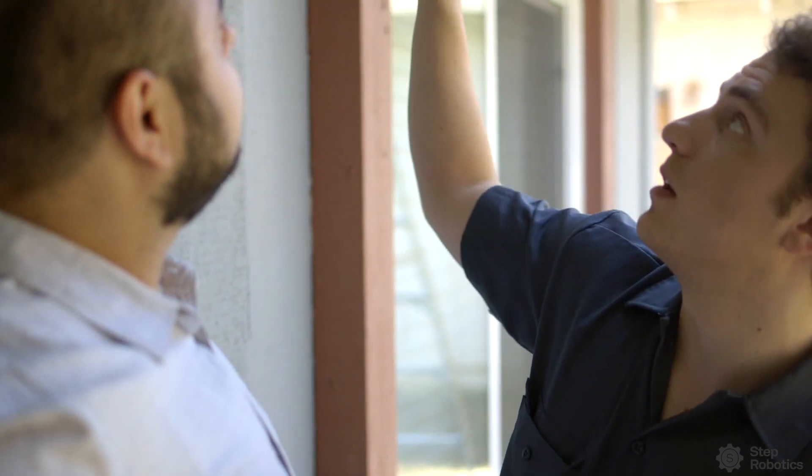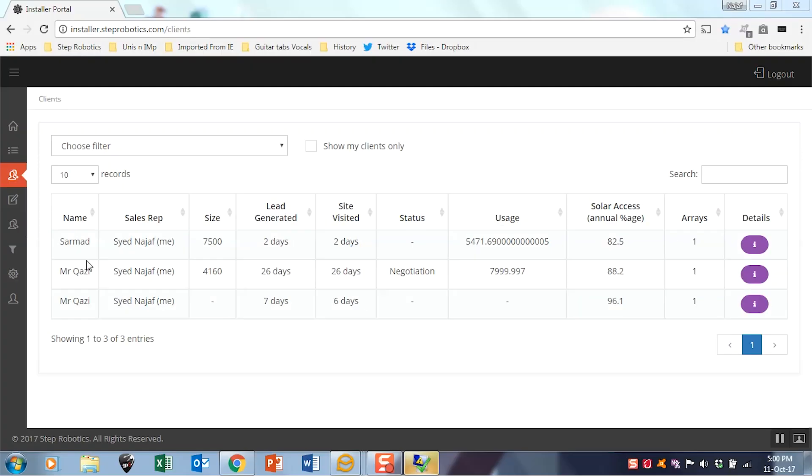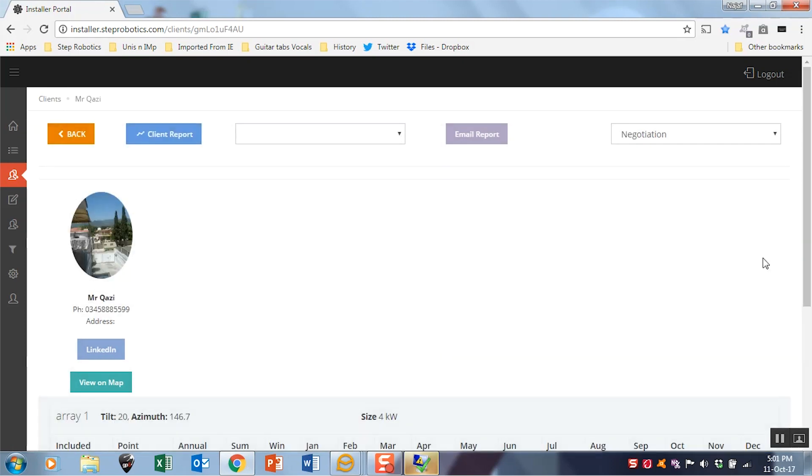You can sign a contract with the customer right there on the job site. As you perform the site analysis, all your data is stored online, where you can redesign the system and email a revised quote to the client.